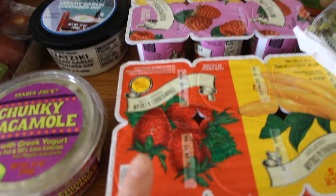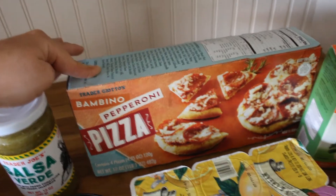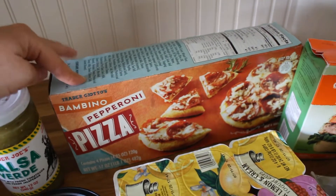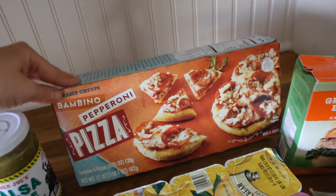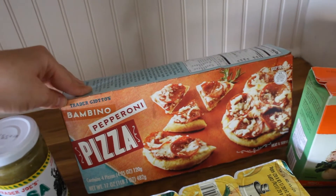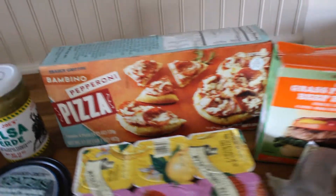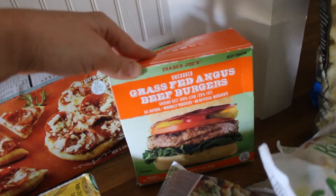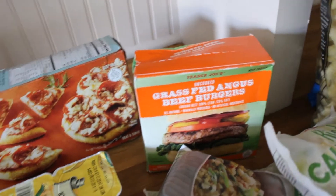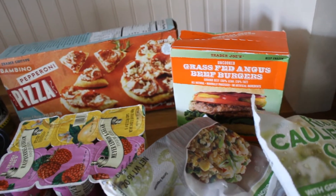Gunner is obsessed with the strawberry one. For frozen items, I've got this little box of Bambino pepperoni pizzas — these are really good too. We all three love these and they're like a really good easy thing to throw in the toaster oven for lunch or dinner. We already have a box of the cheese ones in the freezer, but I needed another one of pepperoni. I also picked up the grass-fed Angus beef burgers. These are a little pricey, but I like to keep these on hand. Every once in a while Gunner gets this little whim where he wants a burger, so these are just really easy to do.